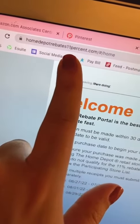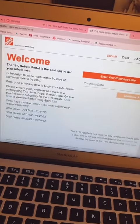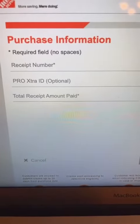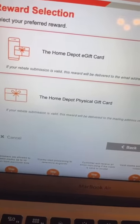You go to HomeDepotRebates11Percent.com and you fill out your information based off your receipt: purchase date, then you type in your receipt number and the total you paid. P.S. — that's the 14-digit number above the cashier's name on the receipt. And you can select whether you want an e-gift card or a Home Depot physical gift card.